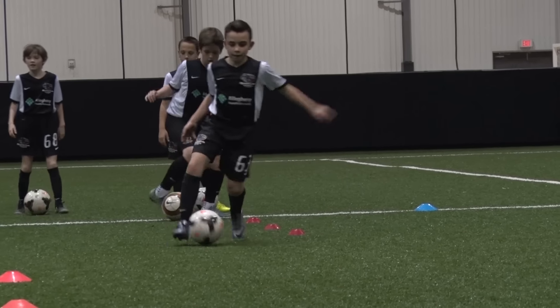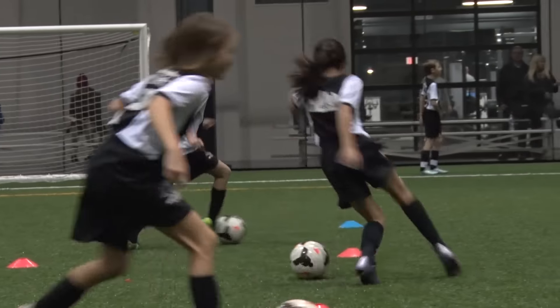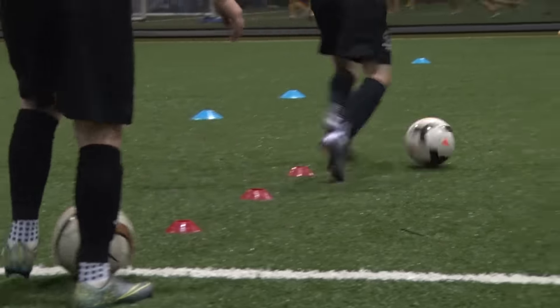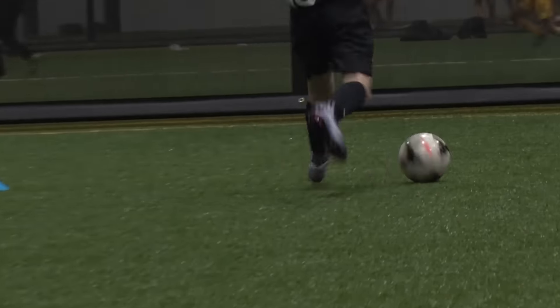As we develop into the U8, 9, 10, 11, and 12 age groups on both the boys and the girls side within our RDA team model, we really like our players to already be confident and technically proficient with the ball at their feet.